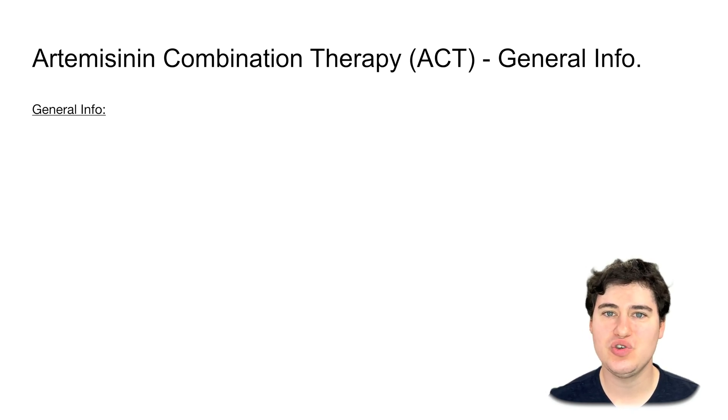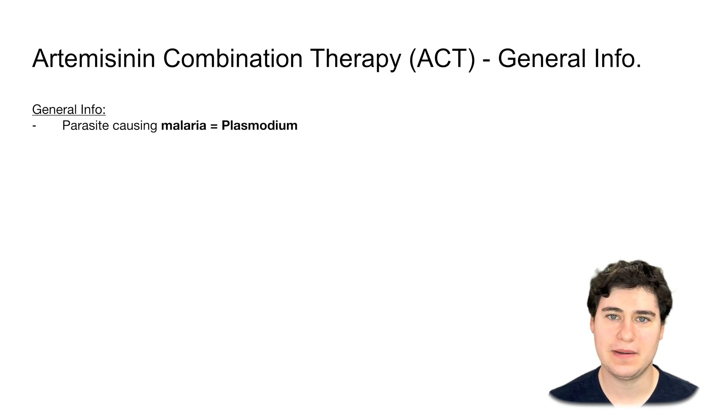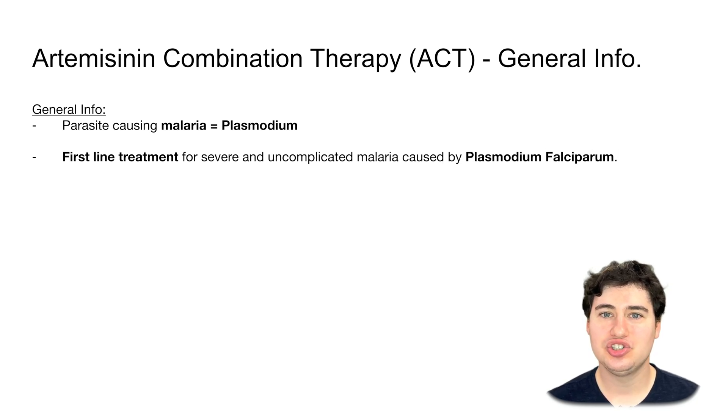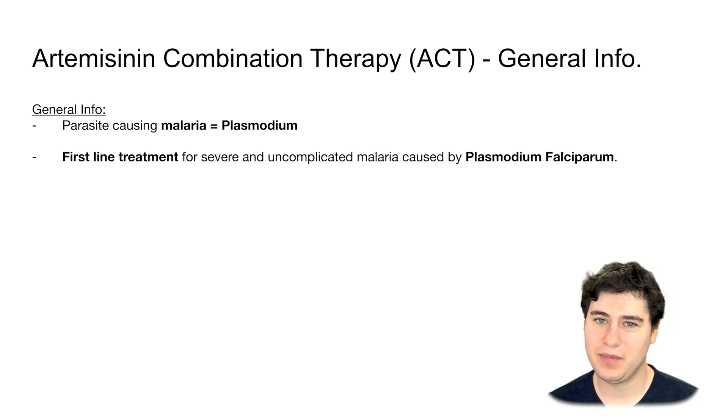What specifically are we going to be using this drug class for? We are going to be using this for malaria. The parasite that causes malaria is called plasmodium. There are many different strains: plasmodium falciparum, plasmodium ovale, plasmodium vivax, and other plasmodium species. The strain we primarily are going to be using these drugs for is plasmodium falciparum, which is the first-line treatment target and a particularly nasty strain.